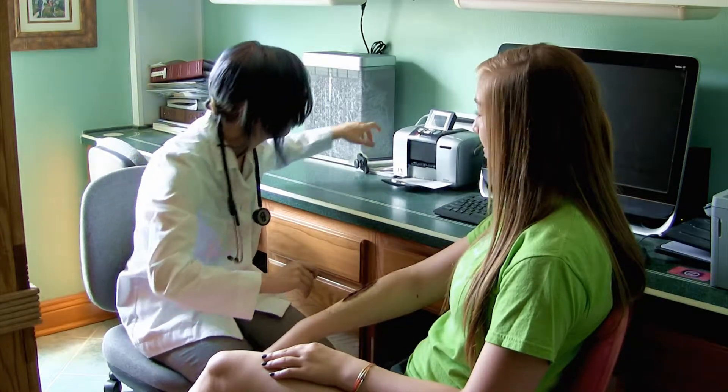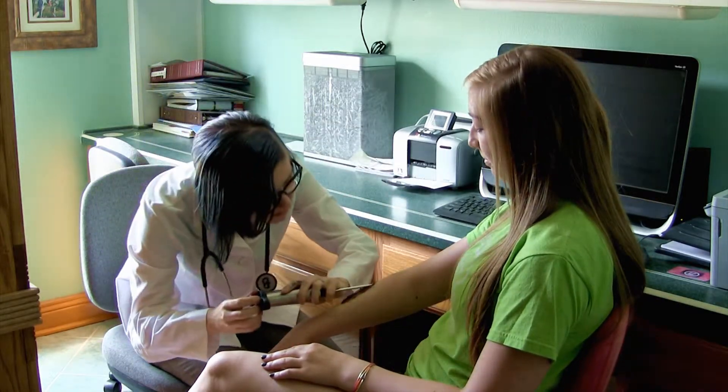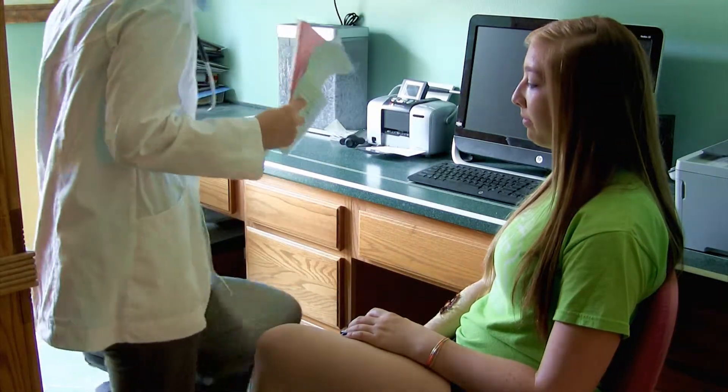Just to be sure, I think we should take a blood sample. Well, I got your test results here. I'm sorry to say, you do have an infection, and it's VRE.